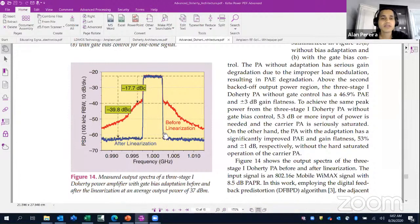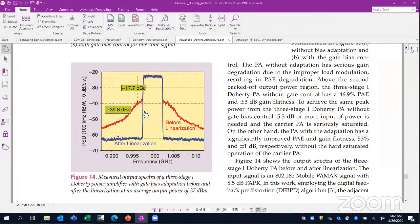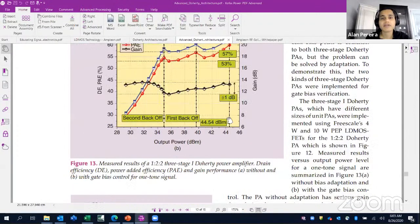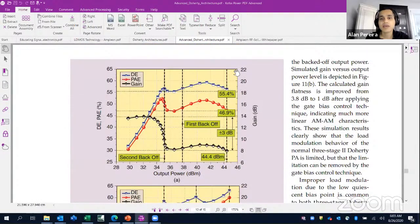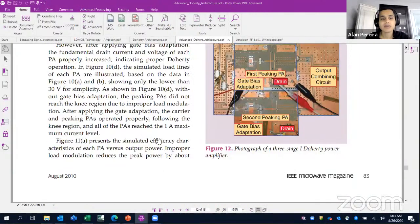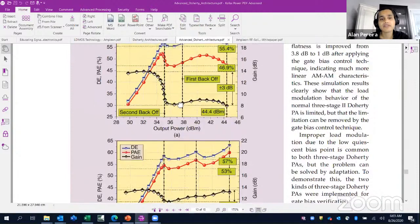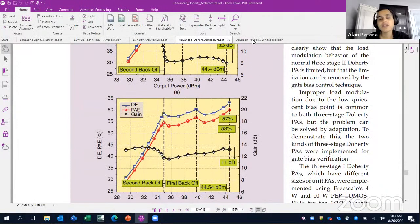This is how an LTE or WCDMA signal looks. You can see how the signal looks in the frequency domain. For Doherty amplifiers, the circuit measures gain and power-added efficiency, all measured over microwave frequencies.